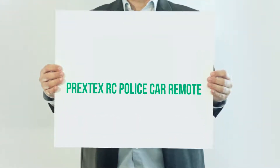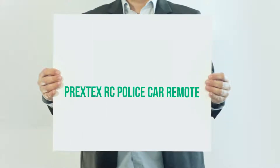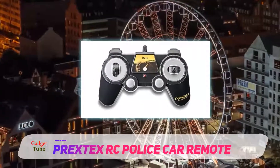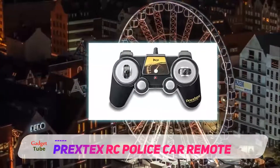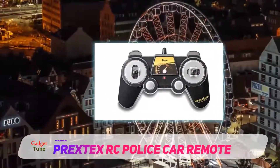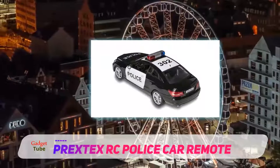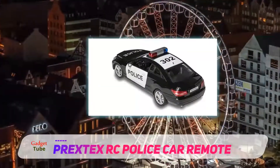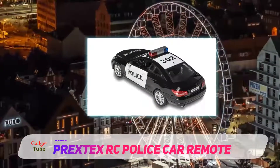The Prixtex RC police car — similar to the Epoch Air — is really just a toy aimed at small children. The fact that the siren wails about as loud as a genuine police car makes for great fun for the kids, not so much for their parents. Thankfully, the sound can be switched on or off from the remote control.